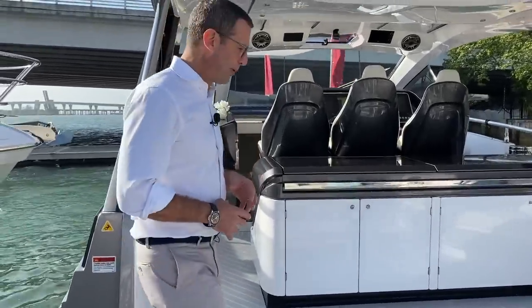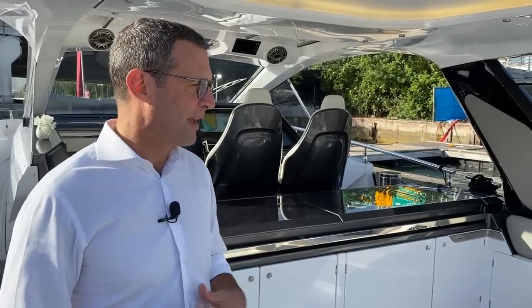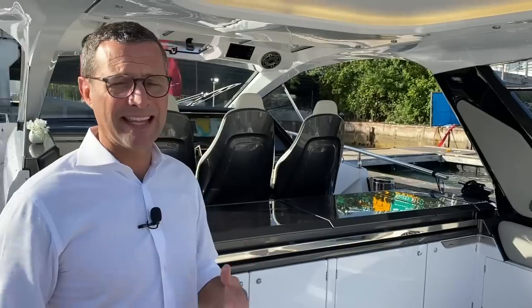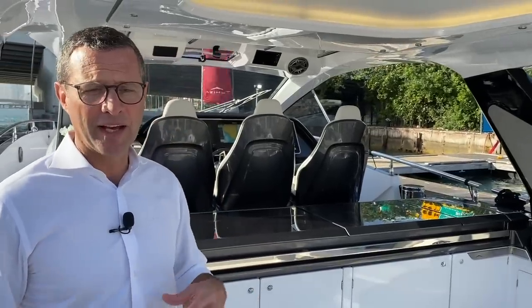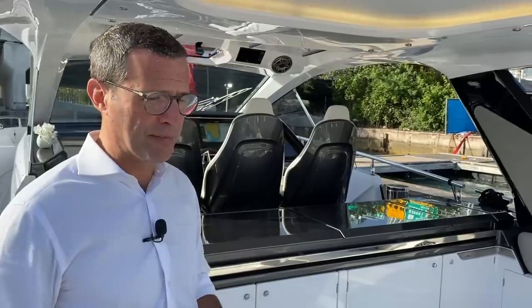The propulsion package and hull are fully American — Michael Peters and Mercury Racing. The interior and exterior design is fully Italian by Francesco Struglia, a young talented designer, with everything directed like an orchestra by Azimuth Yachts to produce the ultimate boating machine.